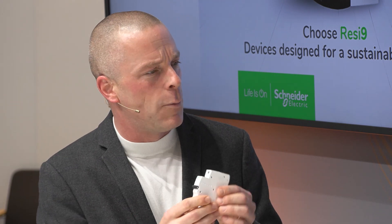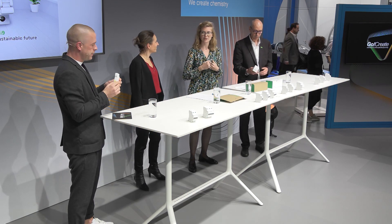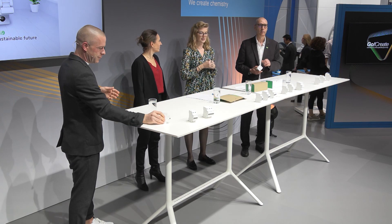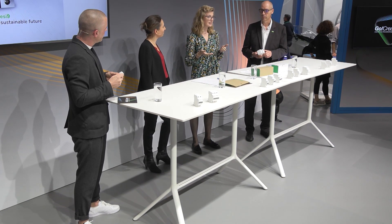Charlotte, can you explain what this product actually is and what it's used for? It's called an MCB — it stands for miniature circuit breaker. You have examples here: one pole, two pole, three pole. It's installed in your electrical panel and enables safety for your home. We're going to talk about the residential version as well as versions for offices and buildings.